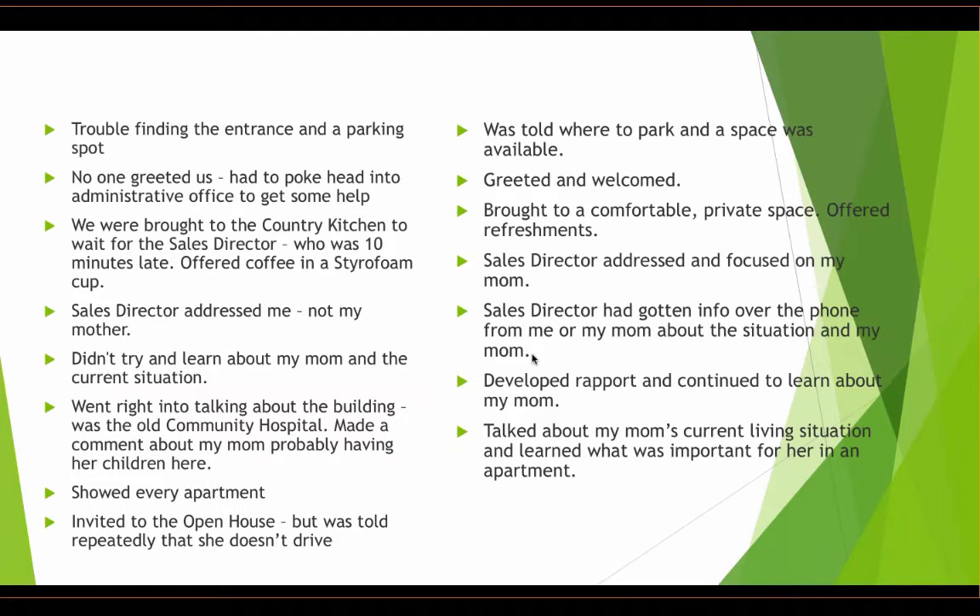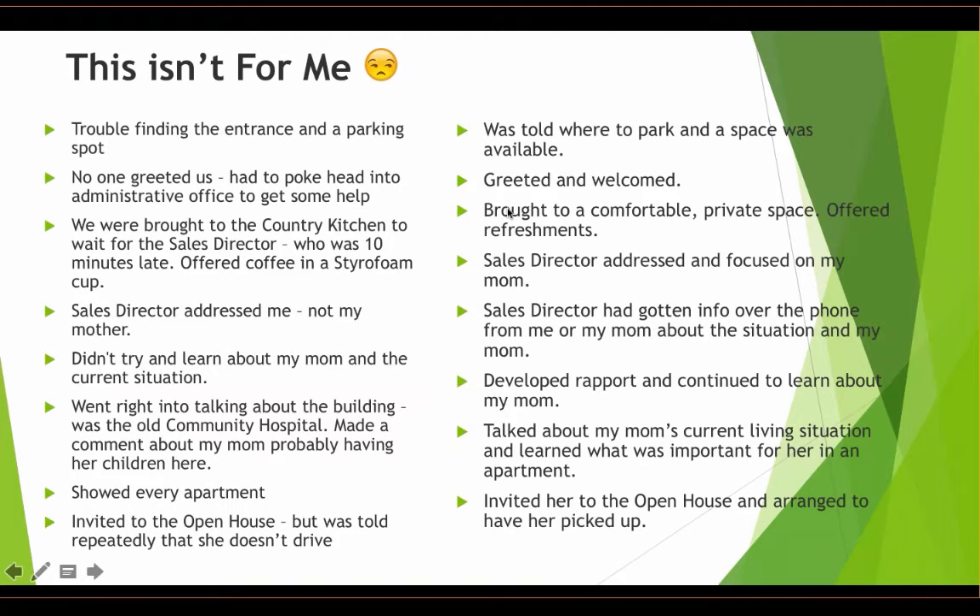She was invited to the open house, but I don't live in town — I live about two hours away — and my mom is legally blind and doesn't drive. What would have been great is if they arranged to have her picked up along with some of her friends for a night out with free food. There was no follow-up and no financial discussion. Right now, my mom won't even talk about independent or assisted living. She feels like she's giving up so much, including what makes her her. We walked outside and she turned to me and said, 'This isn't for me.' And that was crushing.